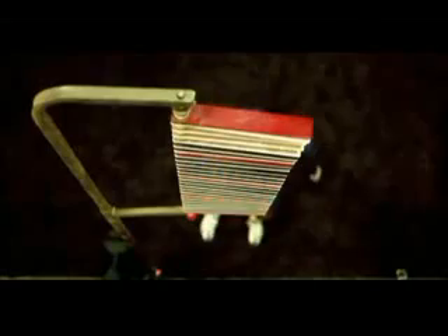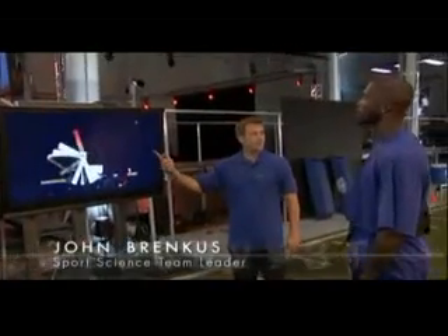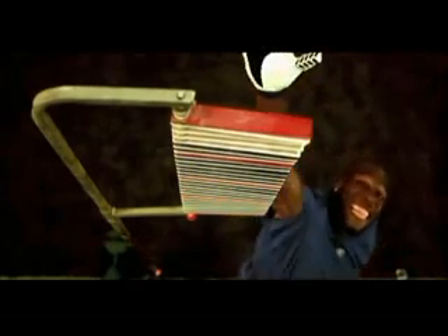When Chad goes vertical with full extension, he can really climb the ladder. The reaction: "Wow, you got the top — you got past the top!" He jumped to almost 11 feet. That's high. Our scientific analysis? That's up there — on par with the greatest jumpers in the NBA and the stunning leaps of Skywalker.